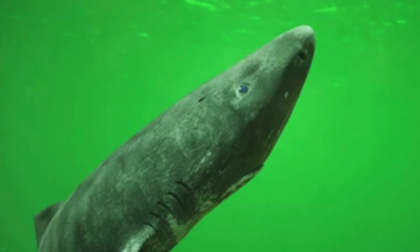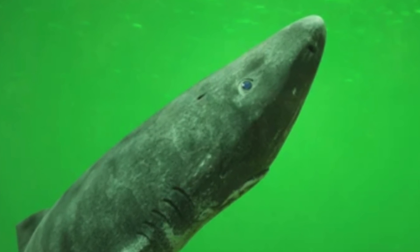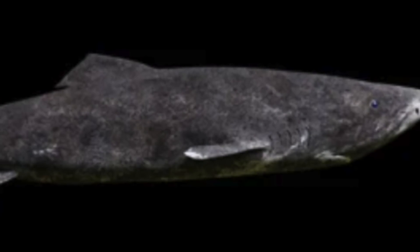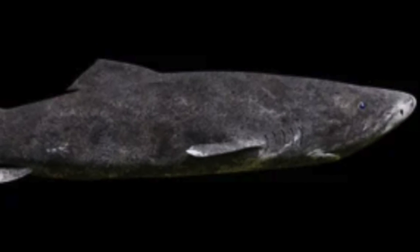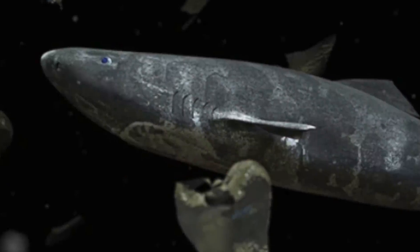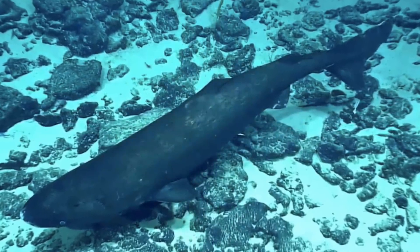Pacific sleeper sharks are both predators and scavengers that can glide through the water with minimal body movement and hydrodynamic noise, making them successful stealth predators. They eat by sucking and cutting their prey, with enormous mouths that allow them to inhale prey while their teeth chop up any portions too big to ingest. When they feed, they make a distinctive rolling action with their heads.